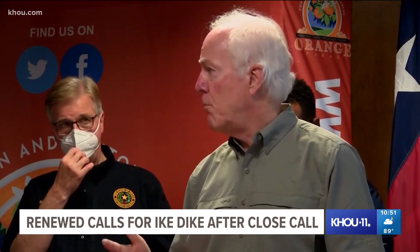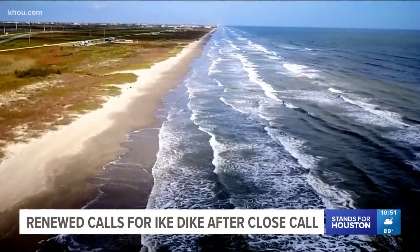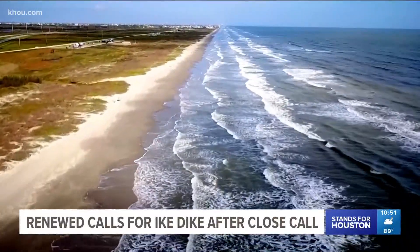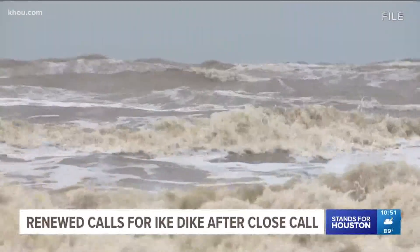The Ike Dyke, which is very important — from Republicans to Democrats, so that's something we need Congress to work on. Today, both parties are calling for construction to begin on the Ike Dyke, a barrier that would protect Houston-Galveston from dangerous and costly hurricane storm surge.